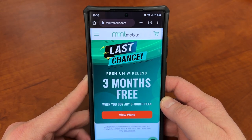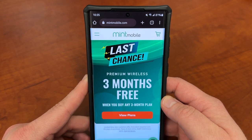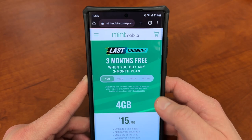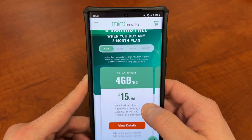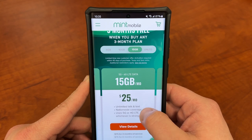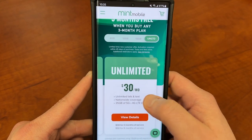They have premium wireless at a great price and right now they have their best offer of the year, which is almost over. It is buy three months, get three months free on any of their plans. Their 4GB plan is $45 for six months, which is less than $8 a month. They've also got a 10GB a month plan, 15GB, and their unlimited plan which is $90 for six months — that's $15 a month.